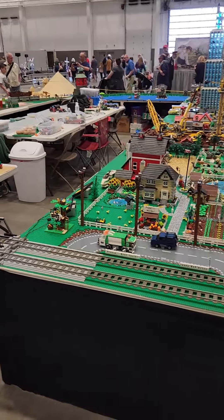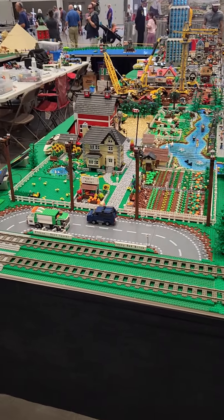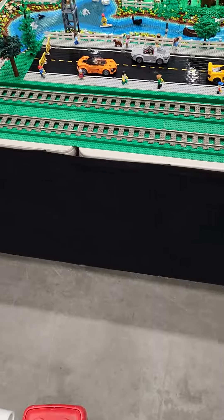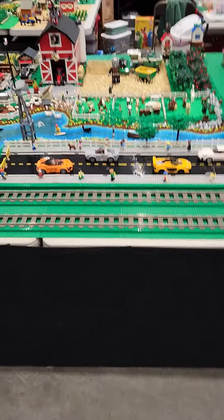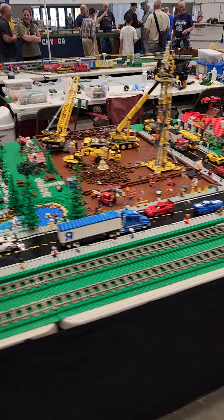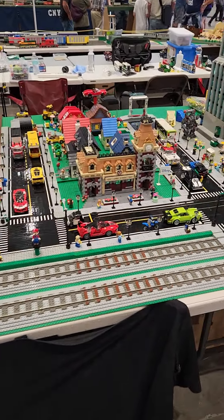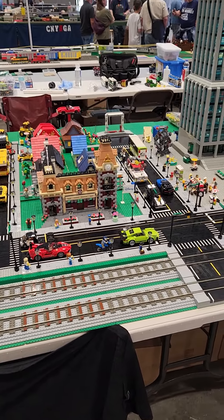Some of these are not even sets — some of them they built themselves. They built the pyramid themselves. I don't know how long it took them though. There's the Mickey Mouse set that came out.